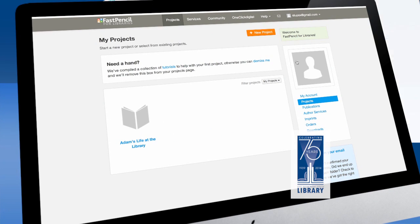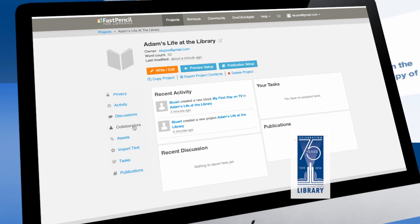FastPencil has tons of cloud-based writing tools to keep you organized while you edit and work on your project. You can invite other users to edit, review, and contribute to your book, or just discuss with them in one central interface.